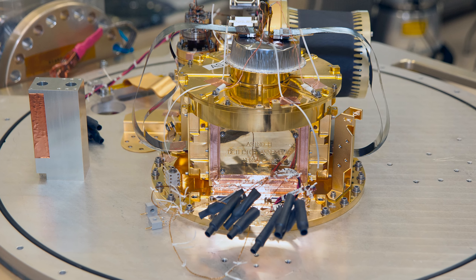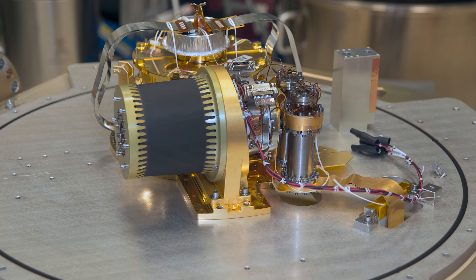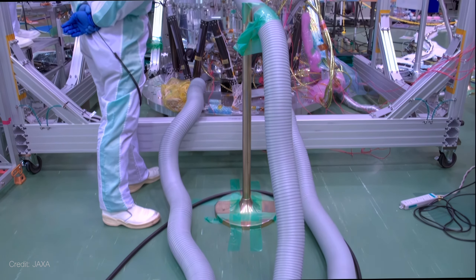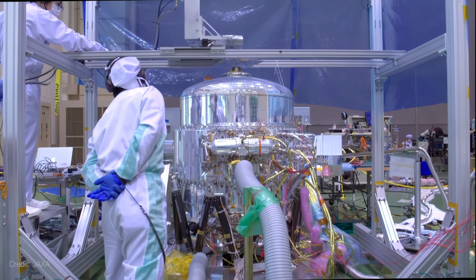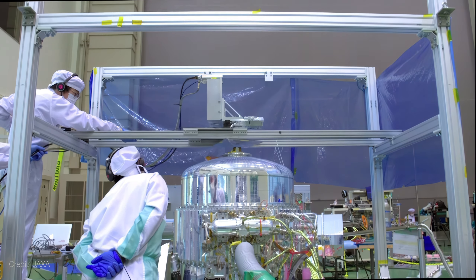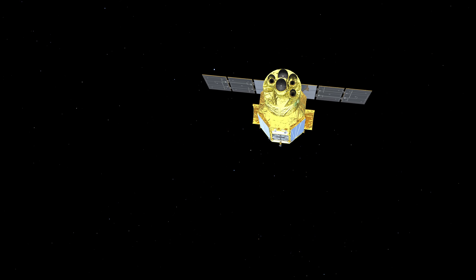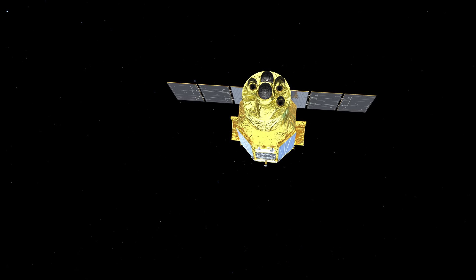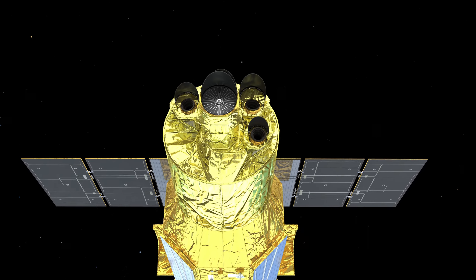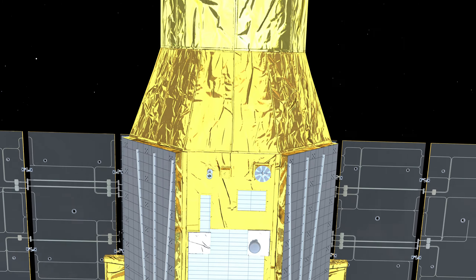Resolve will measure the small temperature changes caused when X-rays hit one of those pixels. To track such small temperature changes, Resolve's detectors must be kept extremely cold. That liquid helium cryocooler will keep the instrument at 0.05 degrees Kelvin — a fraction of a degree above absolute zero. Heat is simply a product of moving atoms. Keeping Resolve's detector that cold means the atoms barely move, so there's very little thermal noise in the system. It's what keeps these accurate measurements possible.